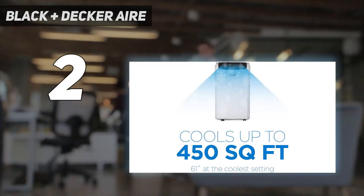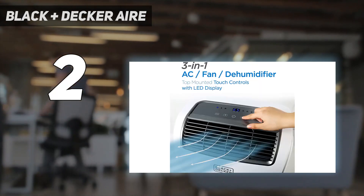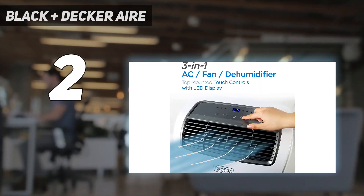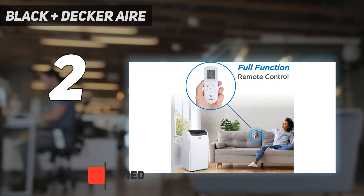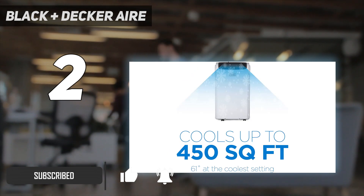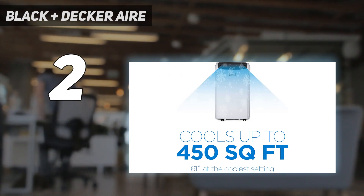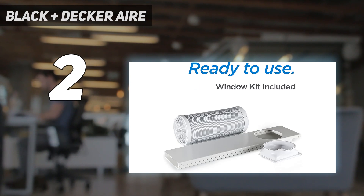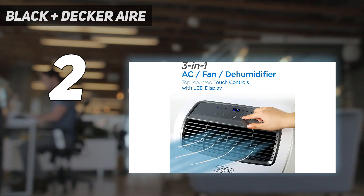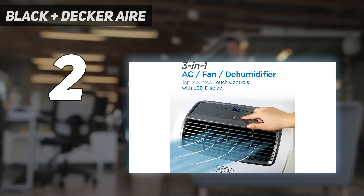Number 2 on my list: BLACK+DECKER. While you don't want an underpowered air conditioner, you also don't want one that delivers too many BTUs, as that's wasteful. With 10,000 BTU, this model from BLACK+DECKER is perfect for small rooms up to about 250 square feet, though it performs best in spaces around 150 square feet. Along with air conditioning capabilities, this unit also functions as a fan and dehumidifier.